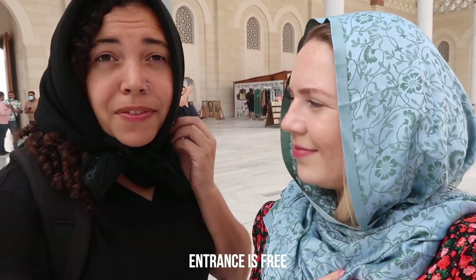We already have our headscarf from Hagia Sophia — well, mine anyway. Justina bought hers from the market. You can get head wraps and scarves here if you don't have one. Let's go inside and see if the breathtaking views continue — I'm sure they will!